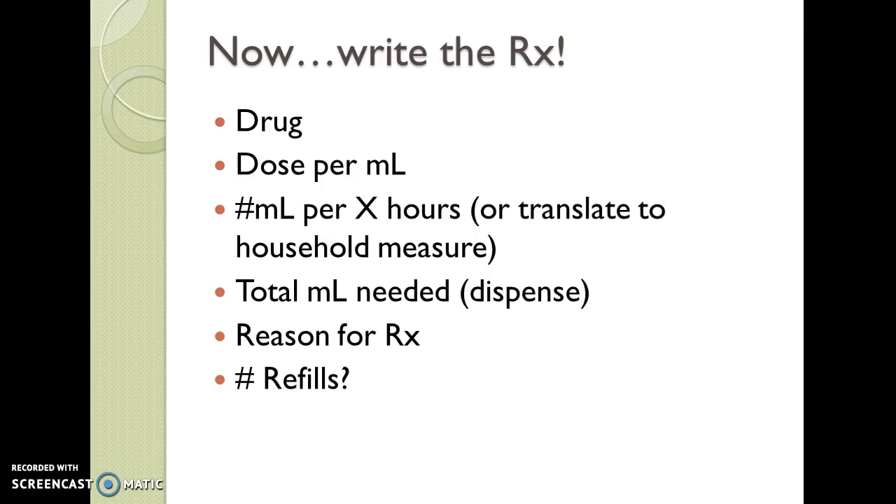Your electronic prescribing programs will have a little calculator for that. It is old practice and customary for prescribers to say 'dispense quantity sufficient,' but I do not want you to get into that habit — I want you to actually create the prescription. Prepare the prescription and bring it to class next time, and we'll compare notes about this particular prescription.